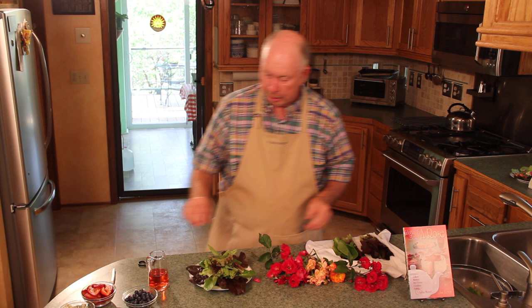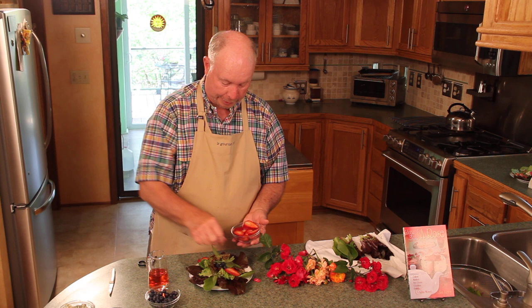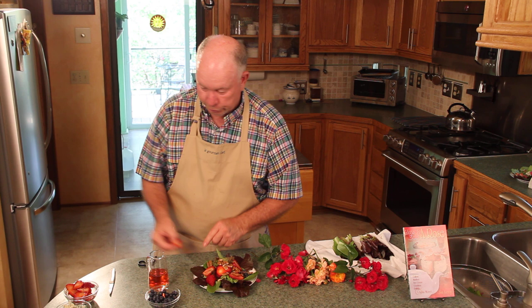I'm going to add some blueberries because blueberries are in season right now, and I really like to use seasonal vegetables and fruits. I'm going to add some strawberries. Then I'm going to add some toasted pecans and a little bit of blue cheese — and if you don't like blue cheese, just leave it off. I happen to like blue cheese, so I'm going to add it.